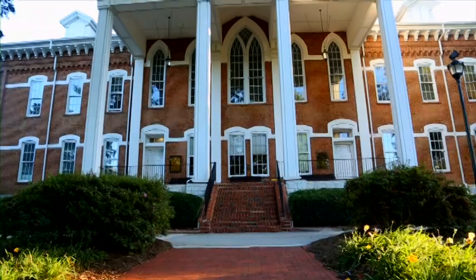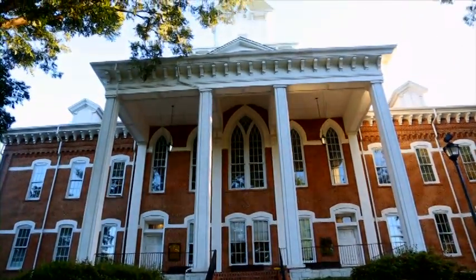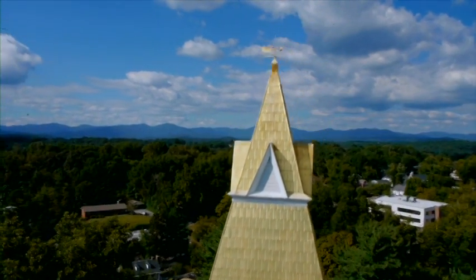Much like the drill field, Prize Memorial is a landmark building on the Dahlonega campus. Its gold-covered steeple can be seen from most anywhere on campus. Prize Memorial houses the offices of many high-level UNG administrators, including the Office of the University President.